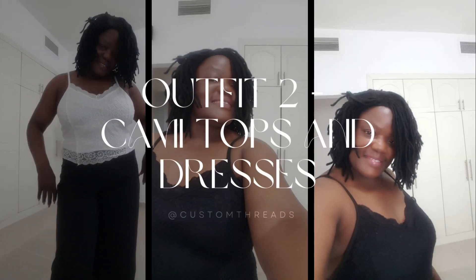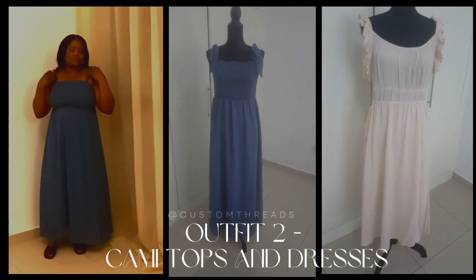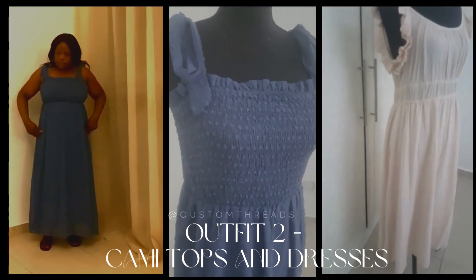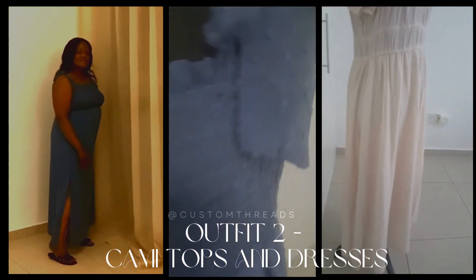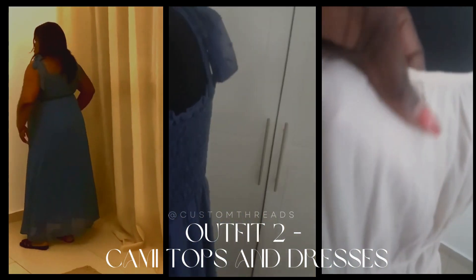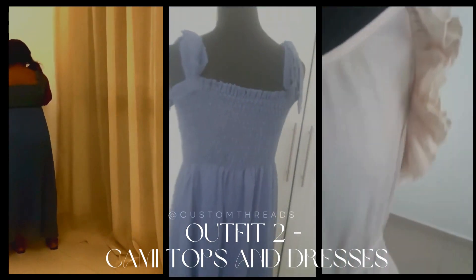Outfit number two: cami tops and dresses. Cami tops and dresses have become my ultimate summer staples. They are so lightweight and airy, making them ideal for beating the heat. I love how they accentuate my shoulders and add a touch of femininity to any outfit. Plus, they pair beautifully with shorts or skirts, giving me endless style options.